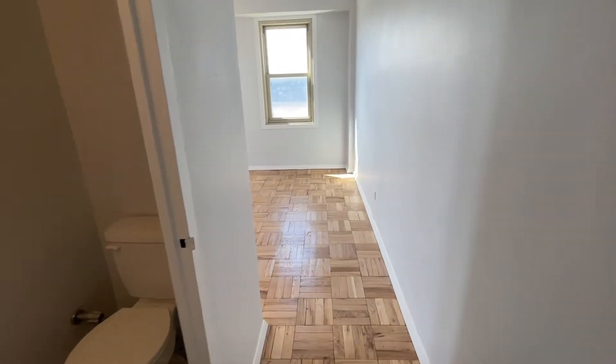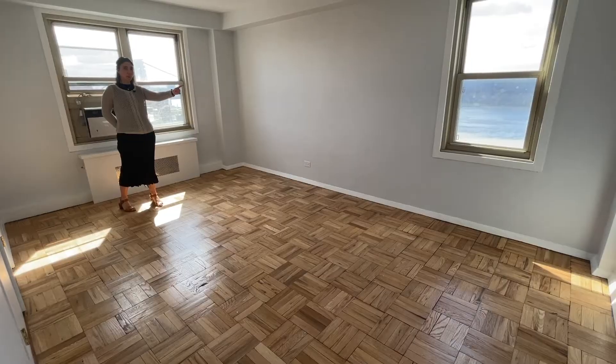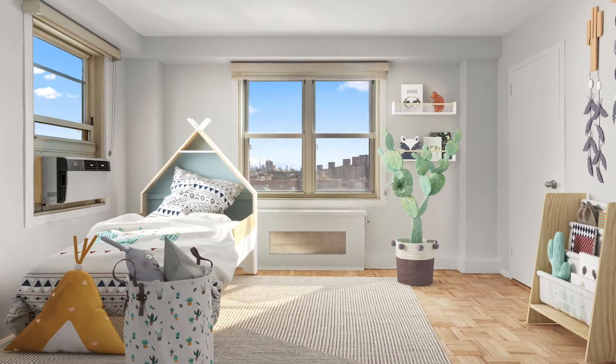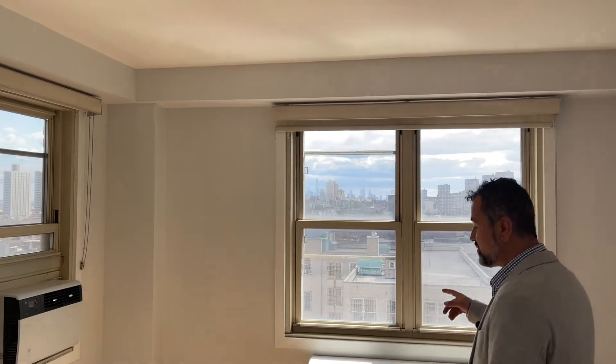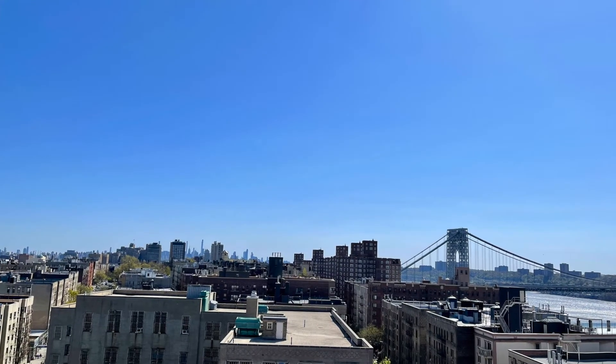Welcome to the primary bedroom, where you have a half bathroom, two beautiful southern and western facing windows, plus enough space to fit a king-size bed. The bedroom has a lot of natural light with southern facing views of the downtown skyline and the George Washington Bridge.